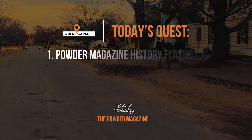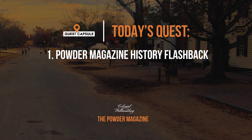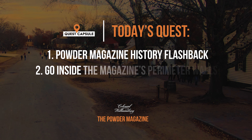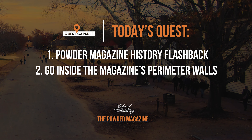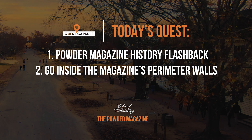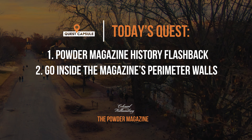15 barrels of gunpowder were removed in the nighttime — an event that sparked the beginning of the quest for independence. Our quest for the day would be to first take you on a quick history flashback lesson to that historical event that took place right here at the powder magazine, then we'll enter inside the brick perimeter walls and get a closer look at one of Colonial Williamsburg's most iconic structures, built in 1715.